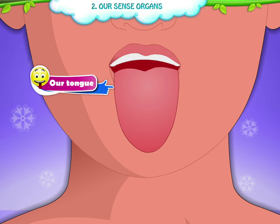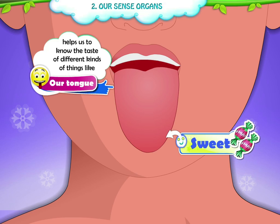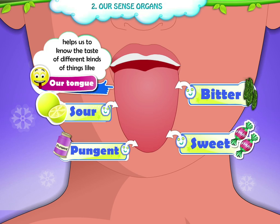Tongue helps us to know the taste of different kinds of things like sweet, sour, pungent, and bitter.